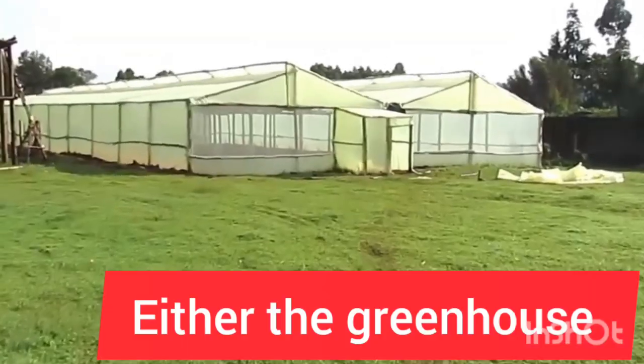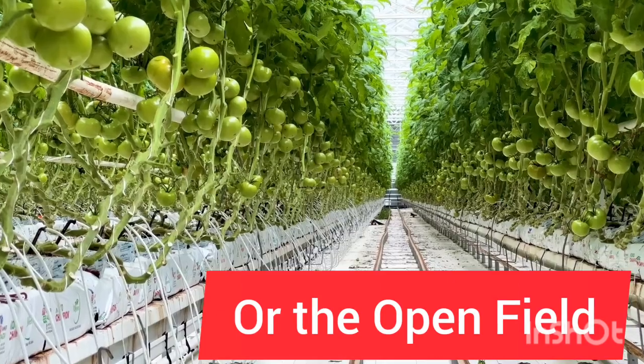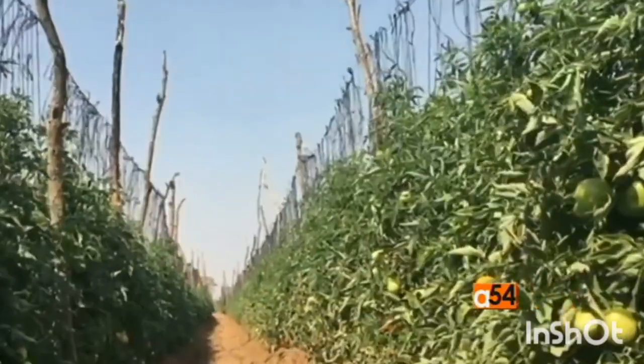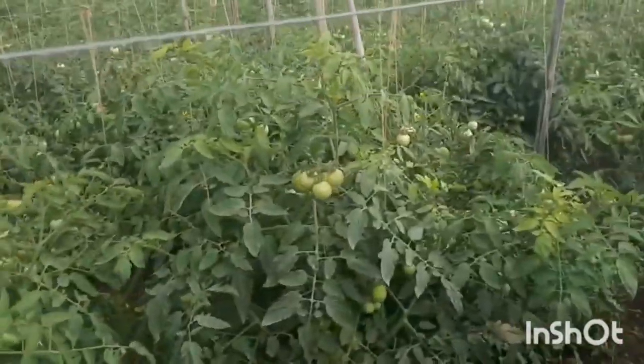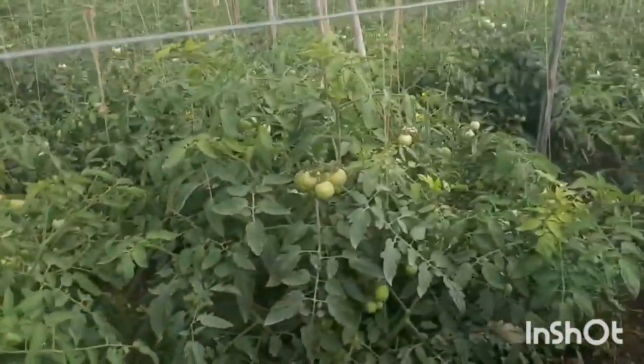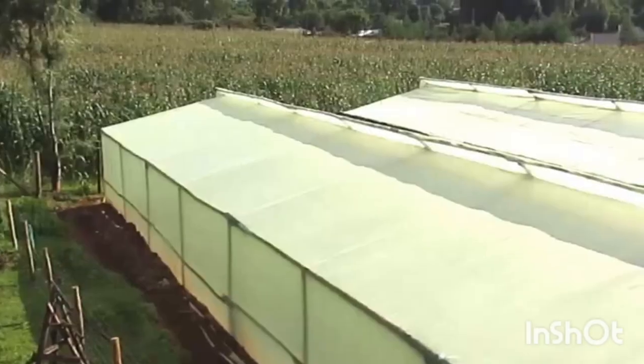Will you grow these tomatoes in the greenhouse or in the open field? If you're going to grow them in the open field, then you're going to be looking for tomato varieties that are labeled open field tomatoes. If you're going to grow them in the greenhouse, then you will look for tomato varieties for greenhouses.